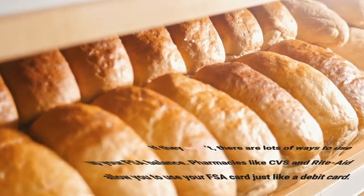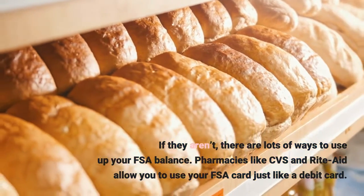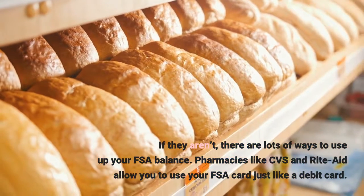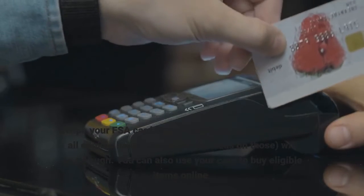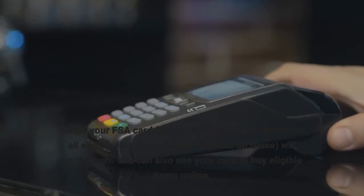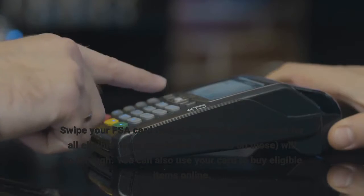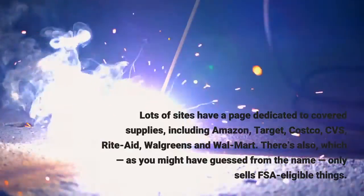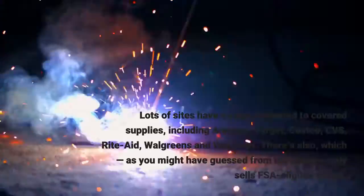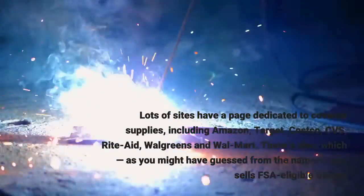If they aren't, there are lots of ways to use up your FSA balance. Pharmacies like CVS and Rite Aid allow you to use your FSA card just like a debit card — swipe your FSA card first at checkout for all eligible items. You can also use your card to buy eligible items online. Lots of sites have a page dedicated to covered supplies, including Amazon, Target, Costco, CVS, Rite Aid, Walgreens, and Walmart.